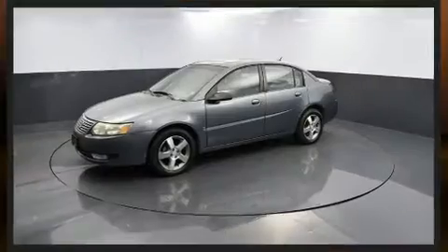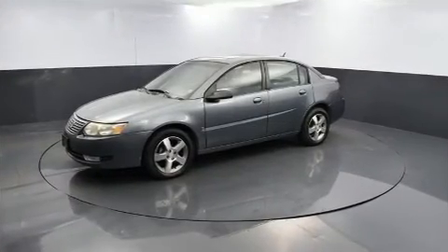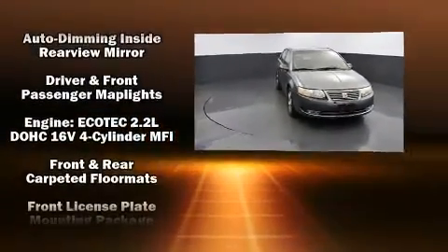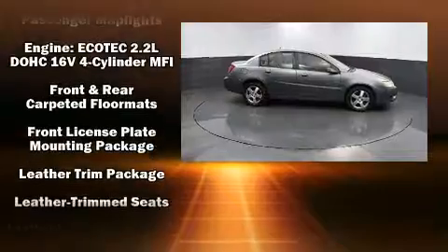Top features include air conditioning, variably intermittent wipers, an automatic dimming rear-view mirror, power moonroof, and remote keyless entry.